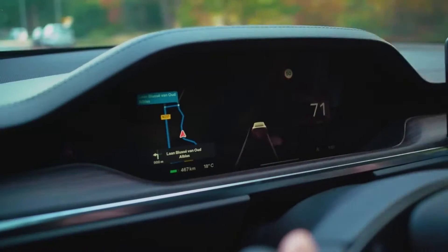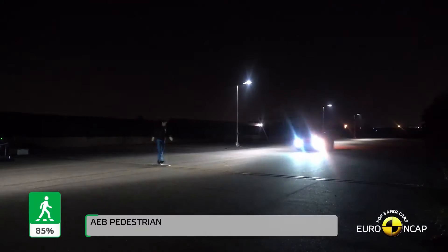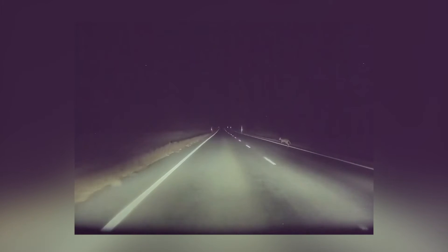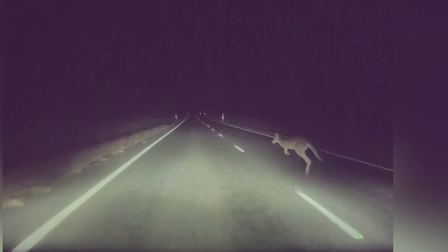However, not all pedestrian collisions result in deployment. Similarly, the active hood may deploy if the Model 3 collides with an animal, vehicle, or other object. This is exactly what happened in Australia in 2015, when someone driving a Tesla Model S collided with a kangaroo, which caused the system to deploy.